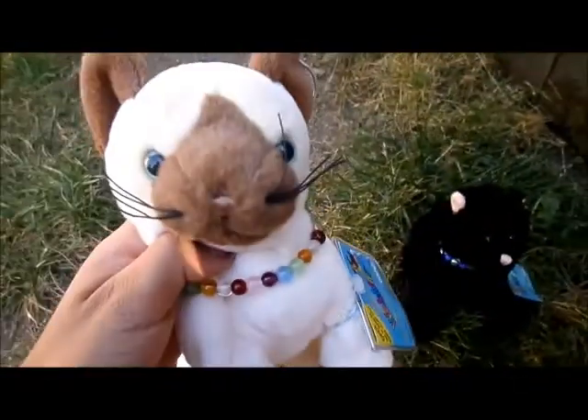I need a name for her. I haven't really been adopting my Webkinz lately — I just kind of get them and then keep the codes on them for some reason. And after this I'm going to show you our dog.